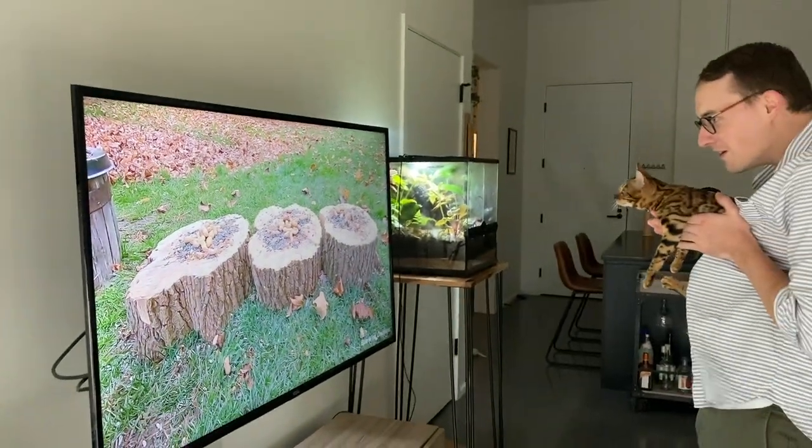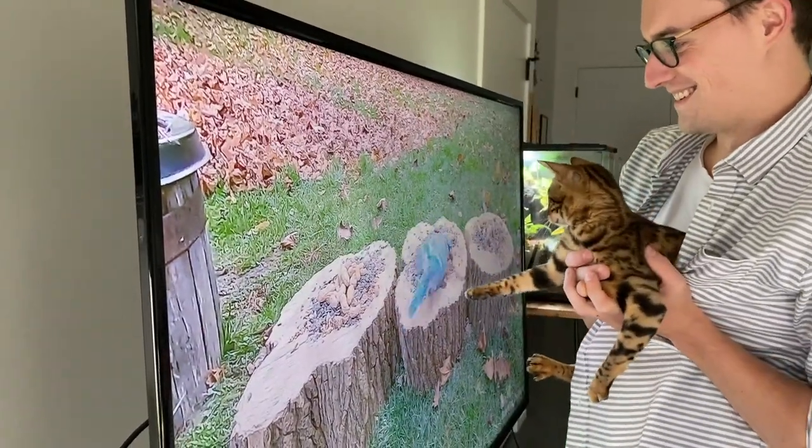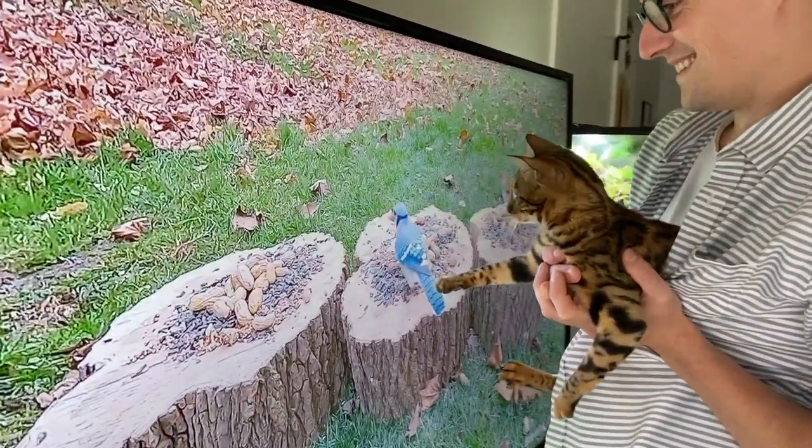Every morning before we go to work we turn on cat TV for Kona, because she needs to have something to do all day even if it's just for five hours.